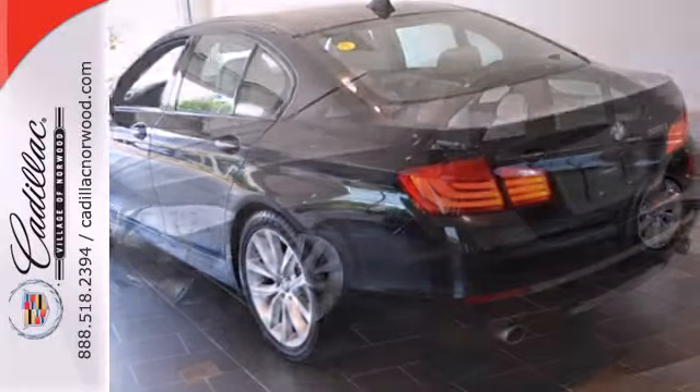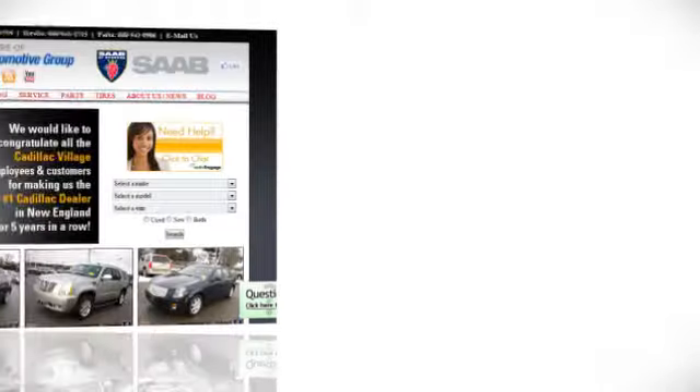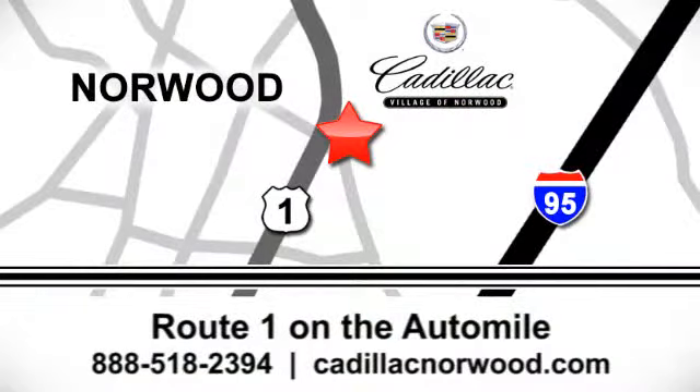You need to see this one for yourself. Take it for a test drive today. Contact our internet sales team today at 888-518-2394 or stop on by. We are conveniently located on Route 1, the Auto Mile.